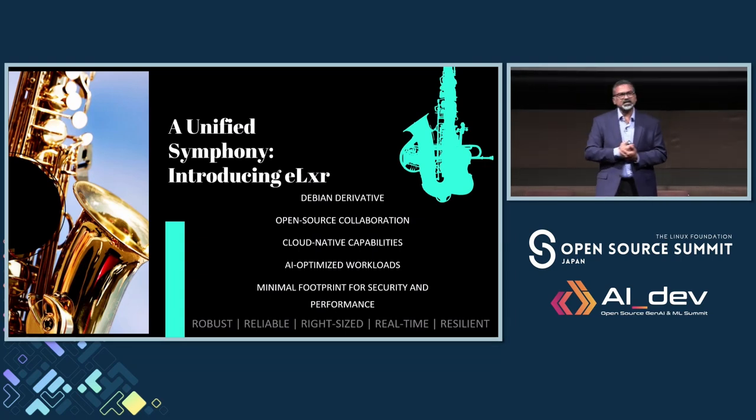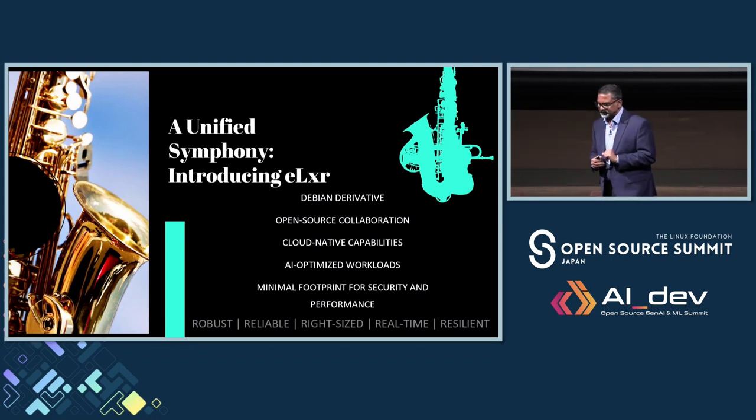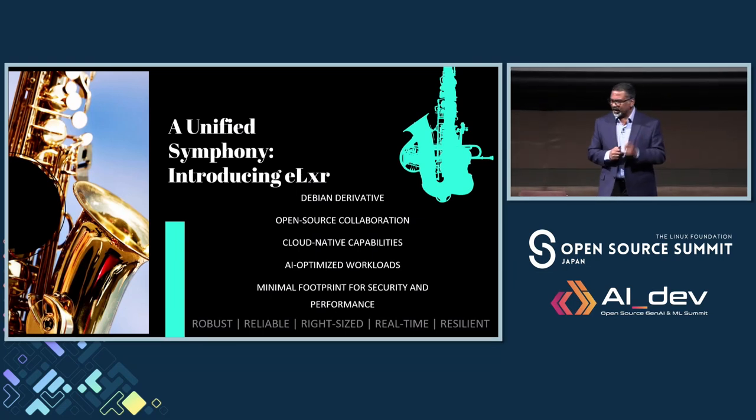It will come with pre-built, validated, fine-tuned cloud-native capabilities and AI-optimized workloads. Nobody has time anymore to build all the binaries from the source code — this is a pre-built binary with all the right templates available to accelerate your deployment. Minimal footprint for security and performance, it's fine-tuned. We are open sourcing this project, which is robust, reliable, right-sized, real-time, and resilient.